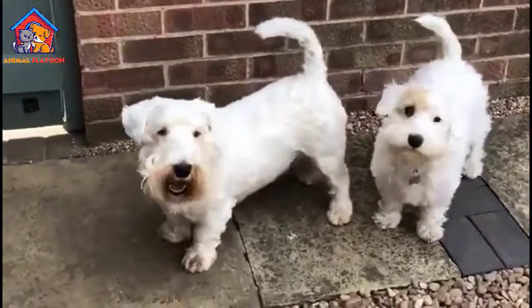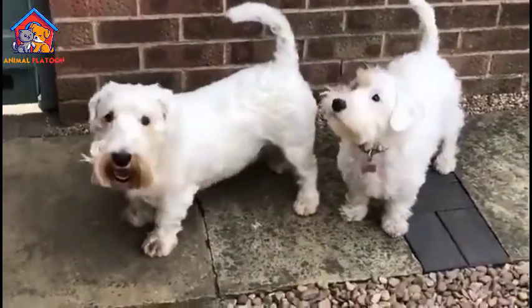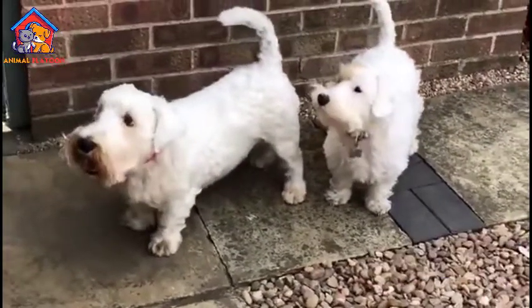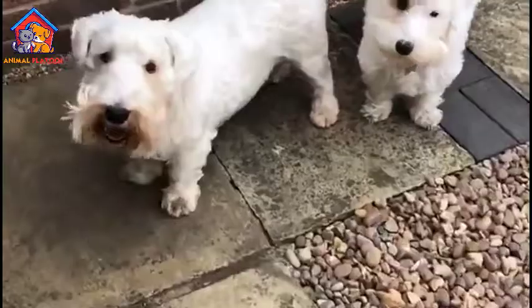Friendly and affectionate. Despite their terrier heritage, Sealyhams tend to have a friendly and affectionate disposition. They often form strong bonds with their owners and enjoy spending quality time with them.